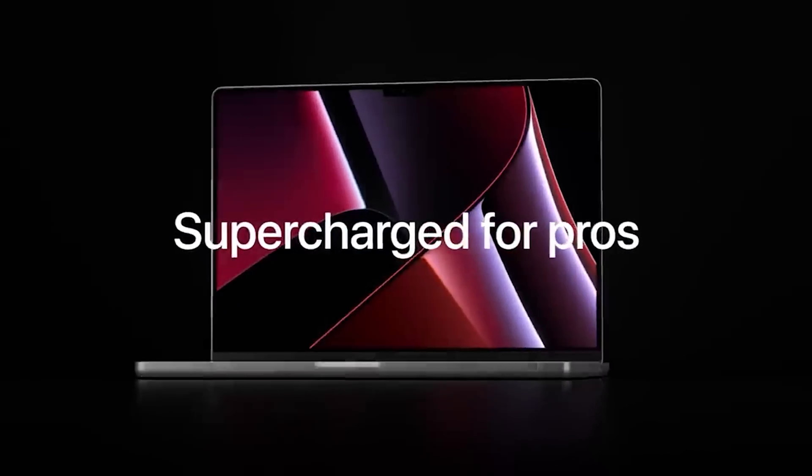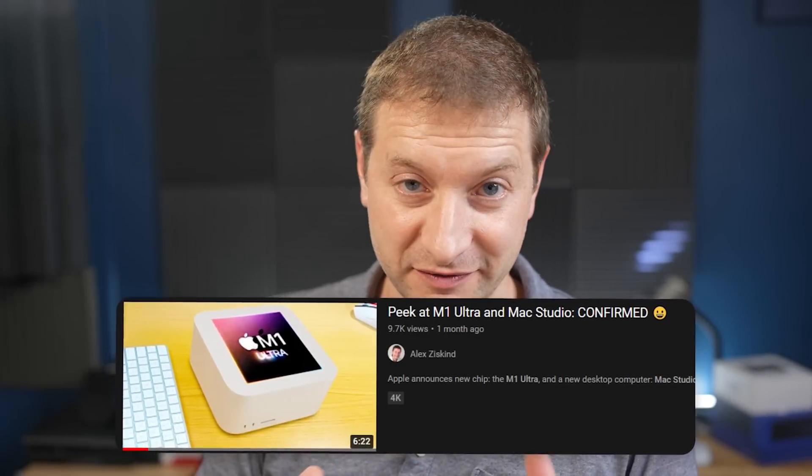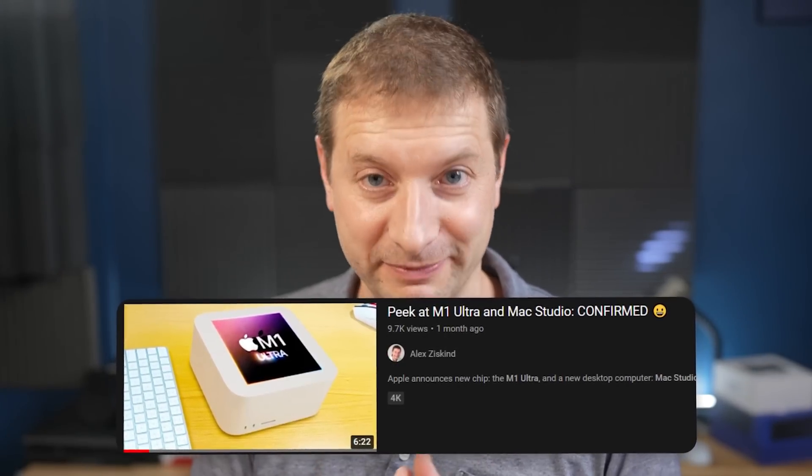I've also simultaneously been using my MacBook Pro M1 Max. I haven't completely switched over to the Mac Studio yet. And if you remember my video from maybe two months ago, when the Apple event was announced, I made a little video where I thought I made a mistake by buying the MacBook Pro. But now I'm changing my mind again — I'm allowed to do that, as long as I keep you updated.